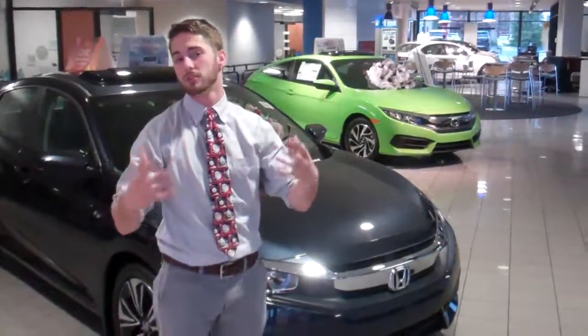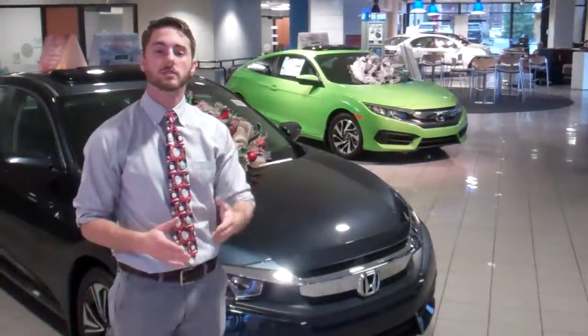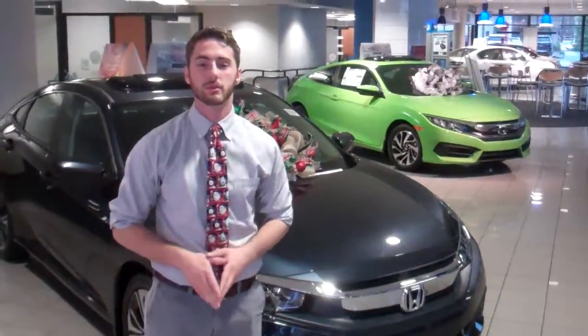We do have a plethora of colors for you to choose from, since I noticed you didn't indicate a certain one. If this is more just a generalized inquiry, it's no problem at all — I can get you all the information you'd like.